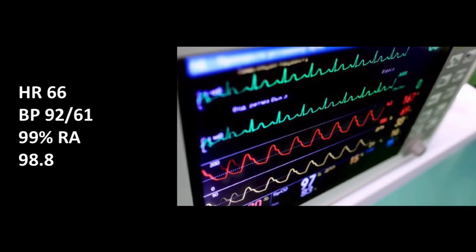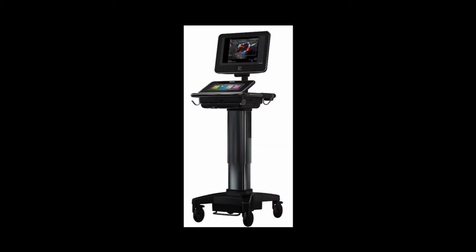Vital signs were obtained and were essentially unremarkable except for a borderline low blood pressure. Physical exam was remarkable for tenderness in the lower abdomen without rigidity or guarding. An ultrasound was utilized at bedside as labs were obtained. The following images were obtained by Dr. Lola.